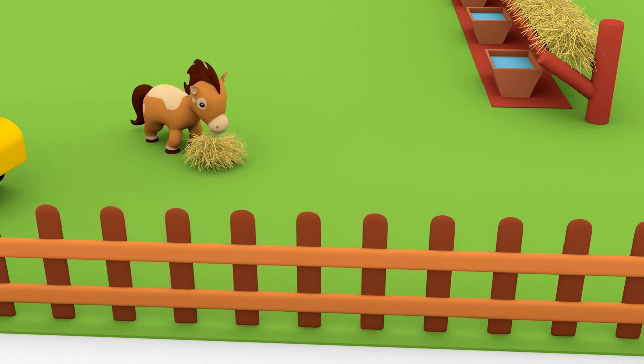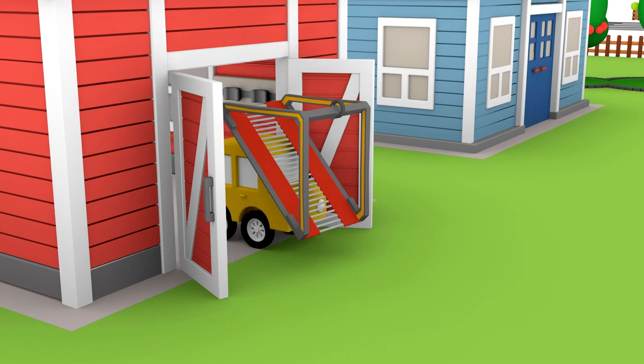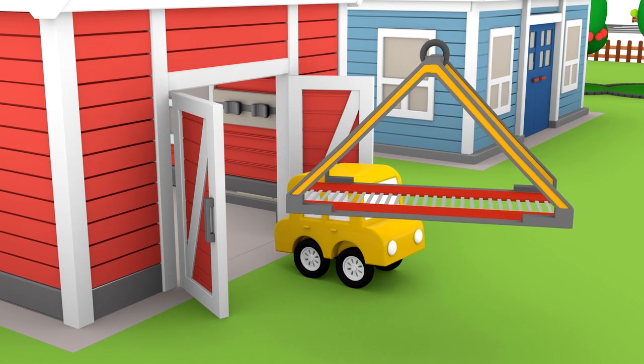He's fixing the boards in place. Done! The car is leaving the horses, carrying the tow truck's platform.